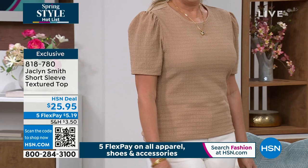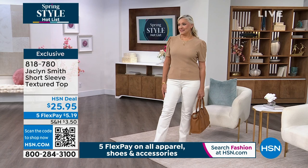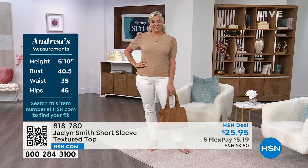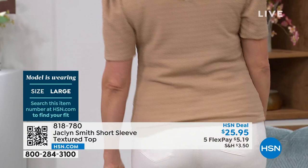Andrea's wearing it in the sand, which is like a beautiful soft oatmeal color. We also have it in classic black. Andrea, you're wearing it in the large. She's 5'10", bust about 40.5 inches, waist 35, hips 45. You can see where it hits her at the top of her hips — it's not clinging. Nothing you have to worry about wearing any special undergarments. I tucked mine in, which is a nice option depending on the waistline.